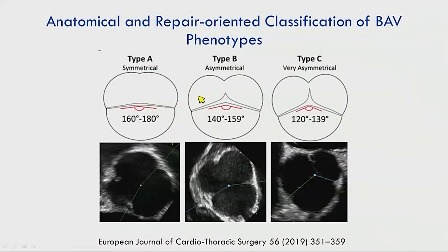The Sievers classification doesn't help surgeons as much as a functional classification. The new Belgian classification uses Type A — symmetrical, almost a true bicuspid, easy to repair; Type B — asymmetrical, repaired by converting to a 180° true bicuspid configuration; and Type C — very asymmetrical, repaired like a tricuspid aortic valve.